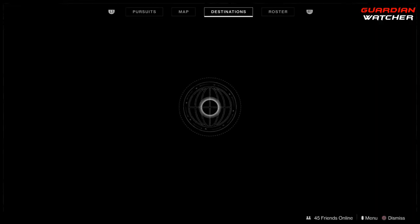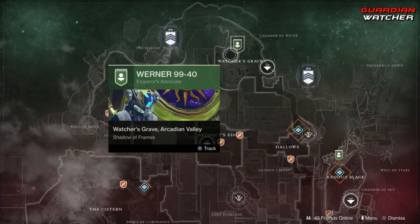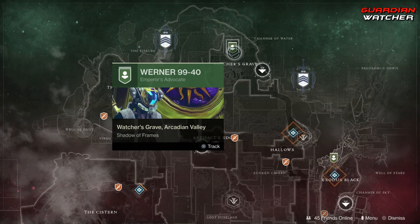Xur is located on Nessus, by the Watcher's Grave, and most likely he is here again on the ship. So let's go ahead and find out what he has this week.